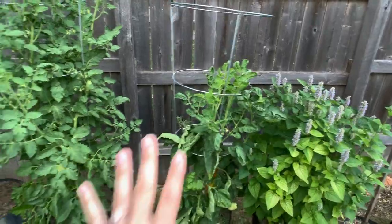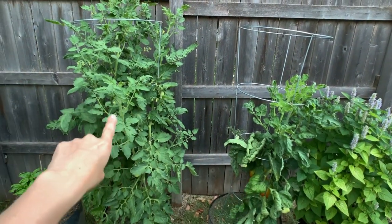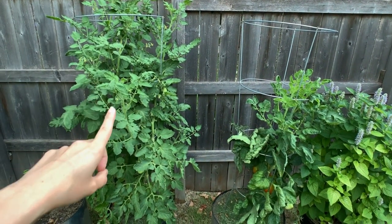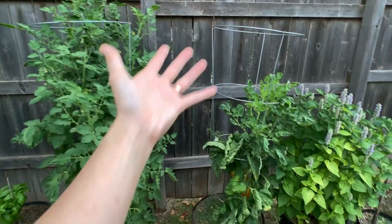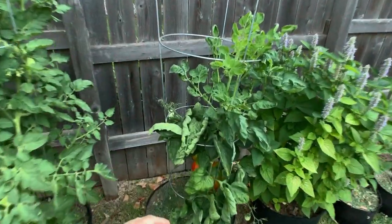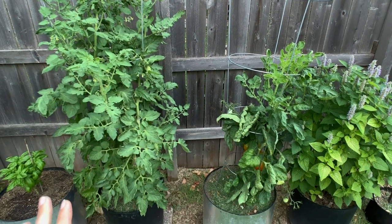This is the same variety of plant planted at the same time. This one over here was the one that was super waterlogged back in April that I didn't think I was going to be able to save. The only difference between these two is I did not prune this one, and I pruned this one very heavily — and you can see that this one looks very, very stressed.